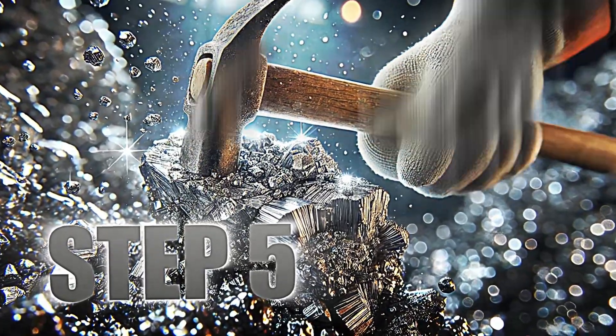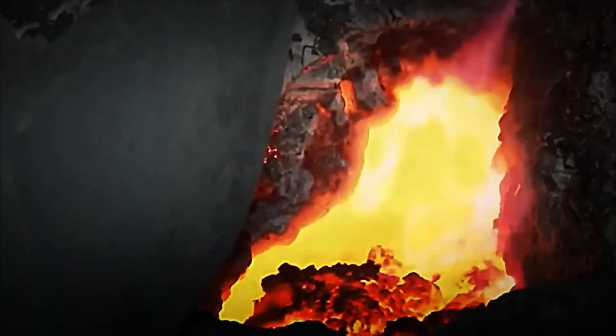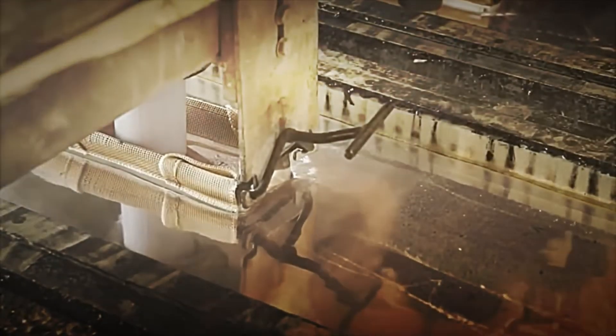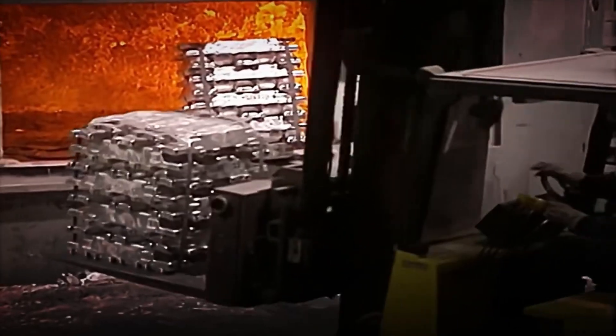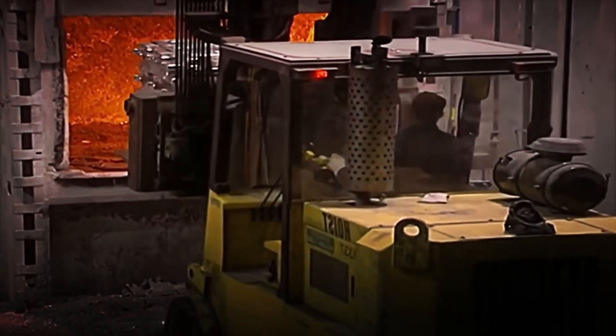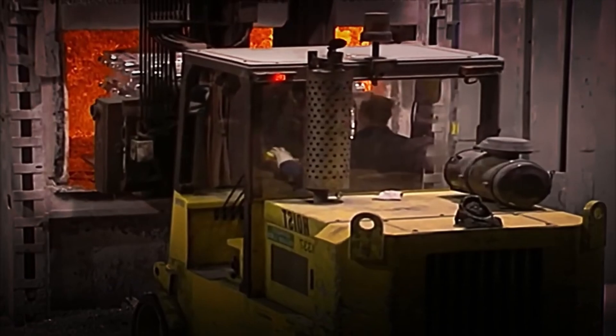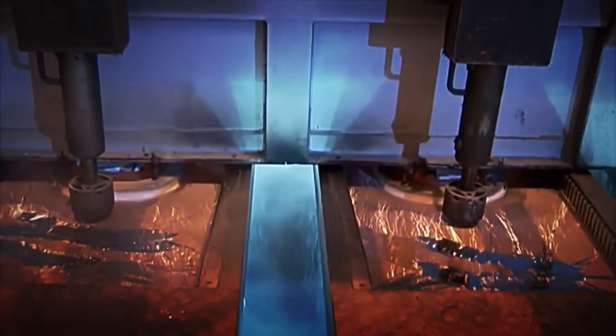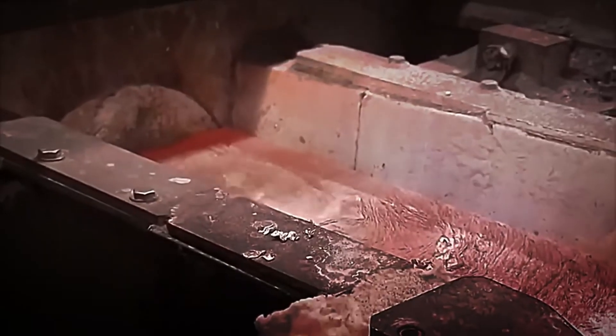Step 5: Molding and Cooling. Once the aluminium has gone through the electrolysis process, what is obtained is molten metal, which must be cooled and molded into useful shapes for later use. When the aluminium comes out of the electrolysis process, it is at more than 950 degrees Celsius, so it needs to be cooled in a controlled way to avoid defects. This molten aluminium is poured into huge metal molds and allowed to cool slowly until it solidifies.